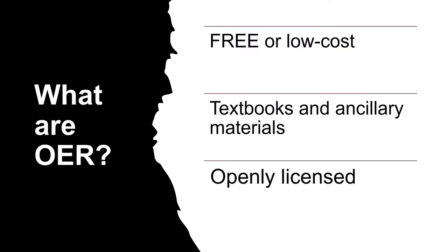OER are free or low-cost materials that replace traditional textbooks, course packs, and access links. OER are not just textbooks. Many come with ancillary materials like slides, homework, and quizzes. There are even fully formed OER courses available for adoption.